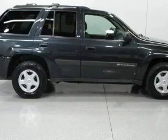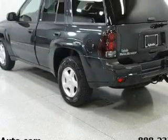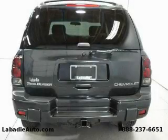Its top features include heater vents for rear-seated passengers, a CD player, an anti-lock braking system, rear-seat child-proof door locks, and this vehicle has fewer than 68,000 miles on the odometer.